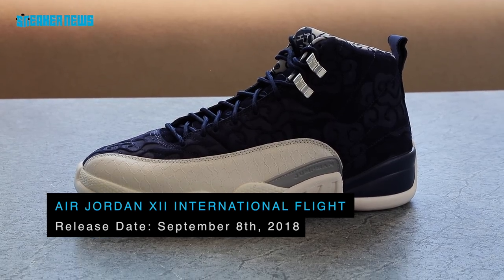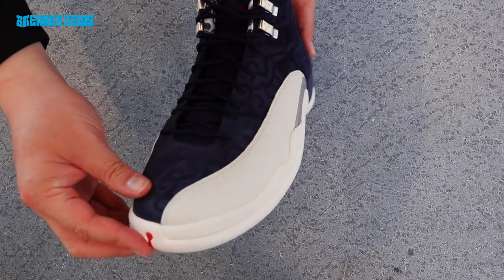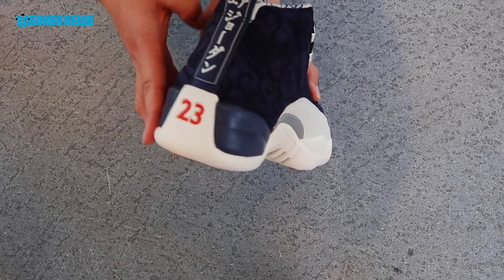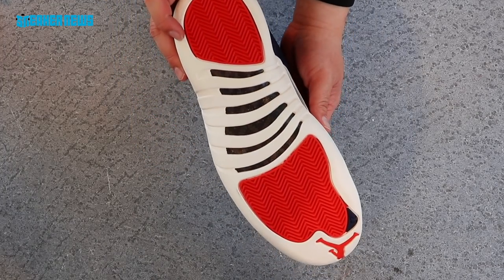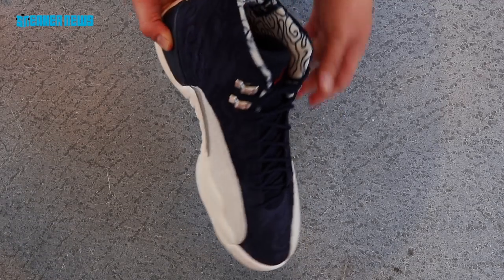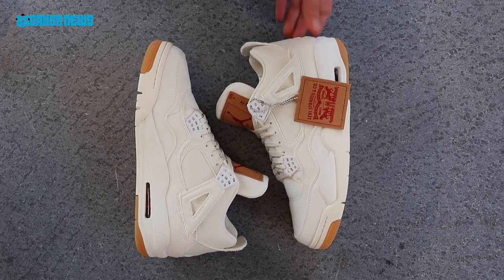The third and final release in the International Flight Collection is an Air Jordan 12. In 1996, Michael Jordan went to Tokyo to host a basketball clinic, and this release pays homage to that trip. It features cherry blossom details, 'Air Jordan' in Japanese lettering, and of course the Air Jordan 12 itself was inspired by the Rising Sun and the Japanese flag. This release drops September 8th.